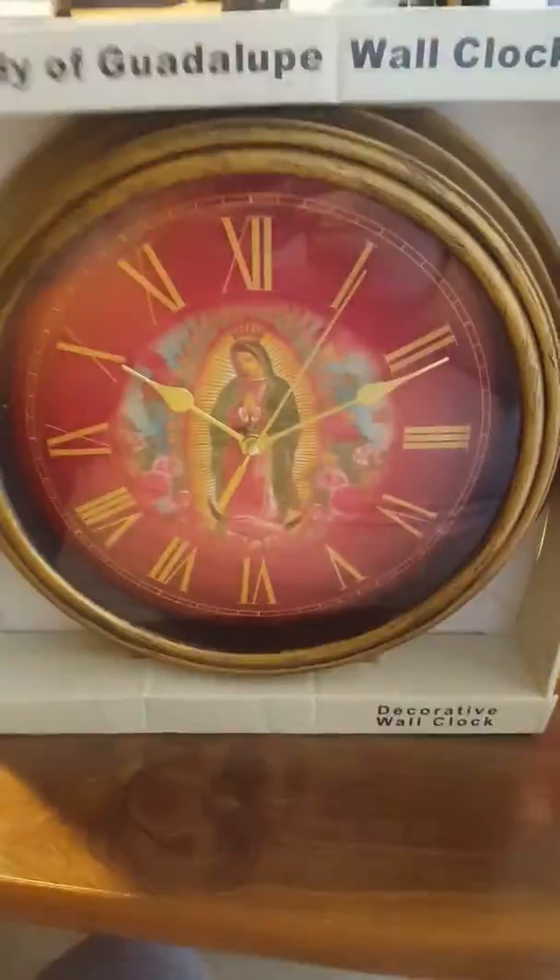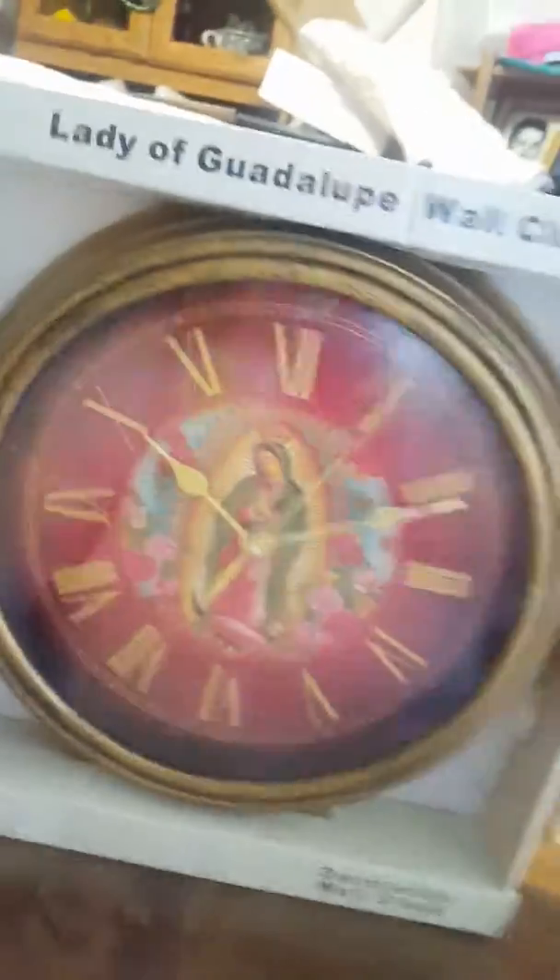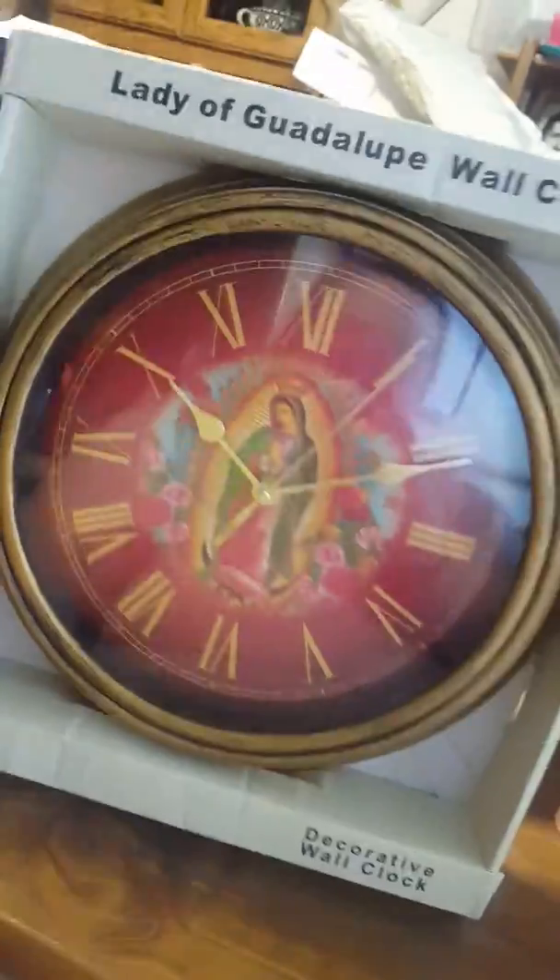And then I got the Virgen de Guadalupe — it's the Lady of Guadalupe Wall Clock. I'm not sure if I'm going to keep this or not, but I didn't look it up because I just wanted it. This was $3.99 and I thought that was a great deal.